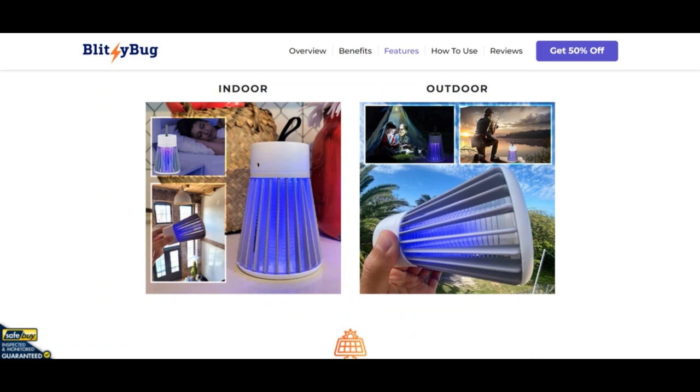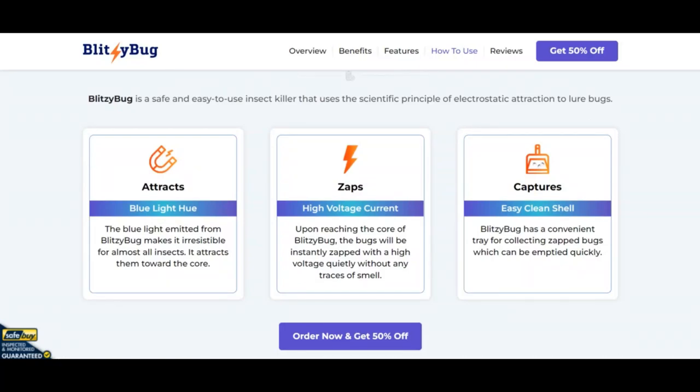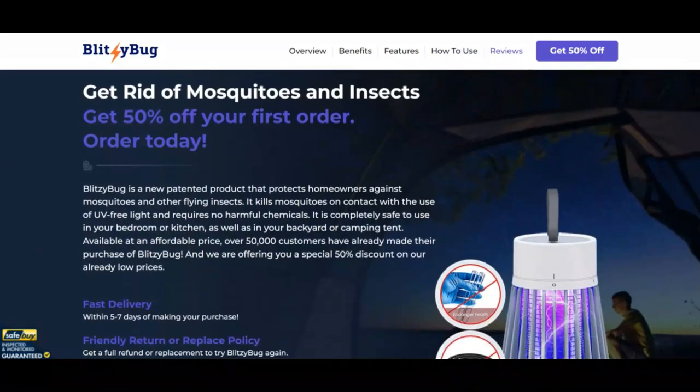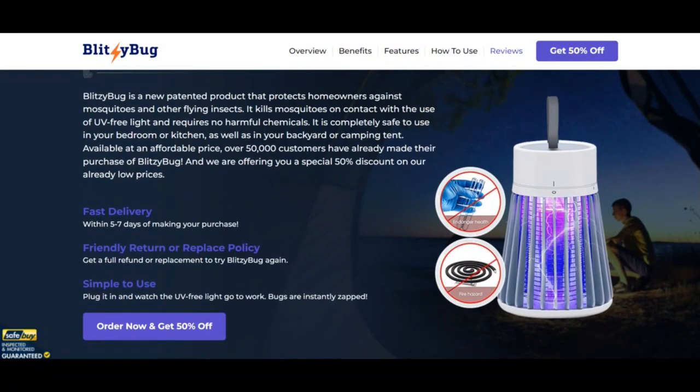Still, we strongly recommend doing your own rating of each new website where you plan to shop or leave your contact details. There have been cases where criminals have bought a highly reliable website. You can watch this video on how to recognize a scam website to create your own opinion.